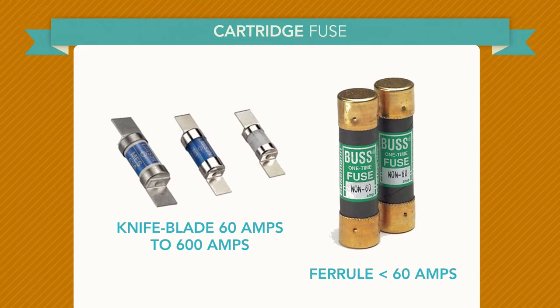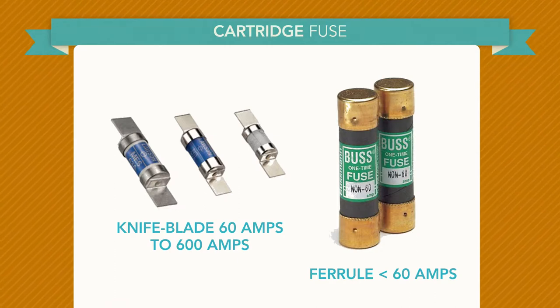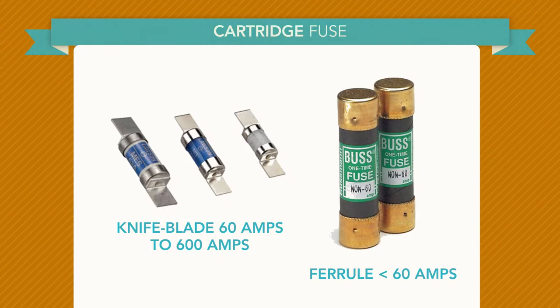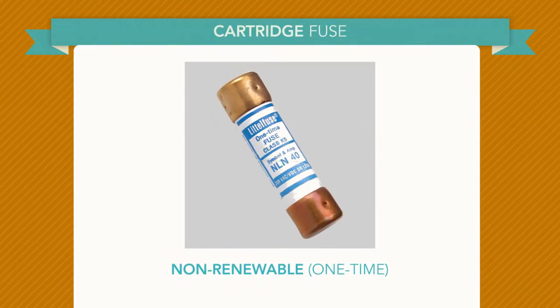Cartridge fuses are cylindrical in shape with contact points at each end. Ferrule type fuses are rated up to and including 60 amps. Knife blade fuses have blades on each end and protect circuits above 60 amps up to 600 amps. Fuse pullers are available for installing or removing these types of fuses.